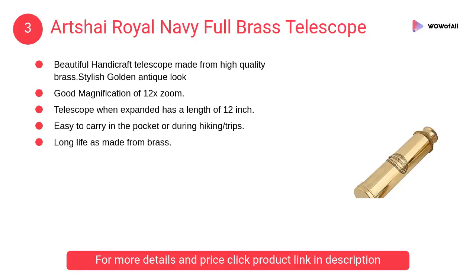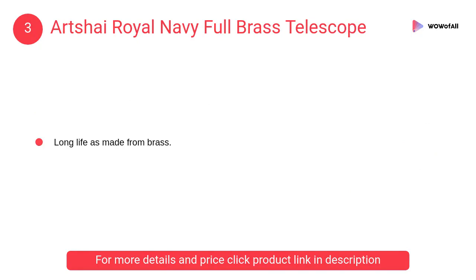At number 3: Archie Royal Navy Full Brass Telescope. It is a beautiful handicraft telescope made from high-quality brass with a stylish golden antique look. Good magnification of 12x zoom. Used as a collectible, for gifting, and nautical home decor.